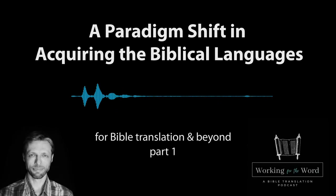Hello, I'm Andrew. This is Working for the Word. I want to dive into a topic today that is super important for the world of Bible translation: how we can teach mother tongue translators Greek and Hebrew or Aramaic.